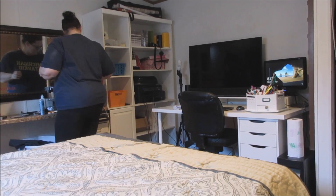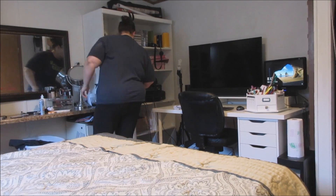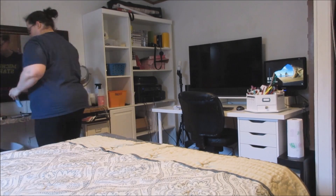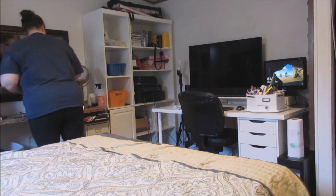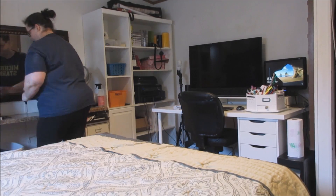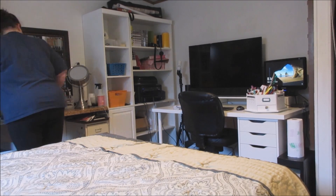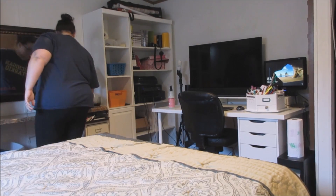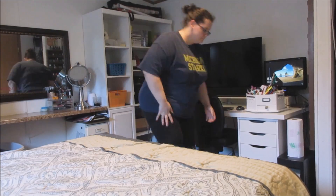Right now I'm just tidying up my vanity, putting away all my makeup brushes. Whenever I get ready in the morning I tend to leave things everywhere. This was a mess left over from the previous week — we were away all weekend, so Monday morning was the first opportunity I had to kind of get everything picked back up.